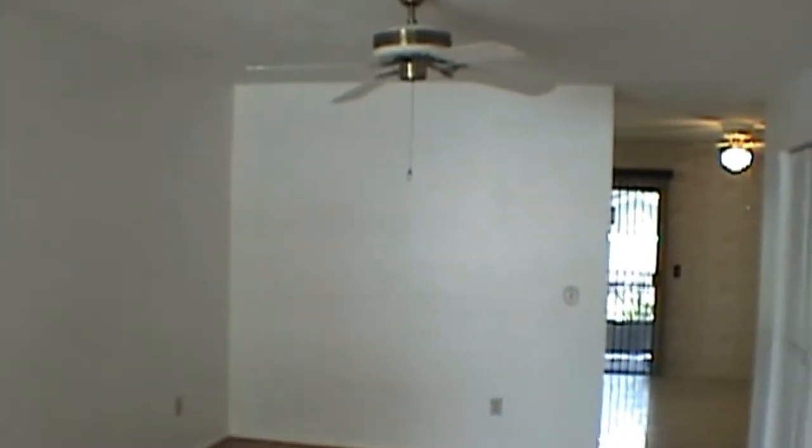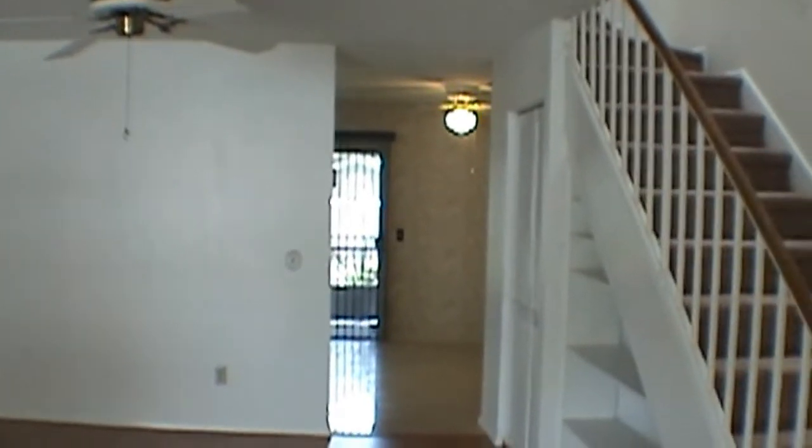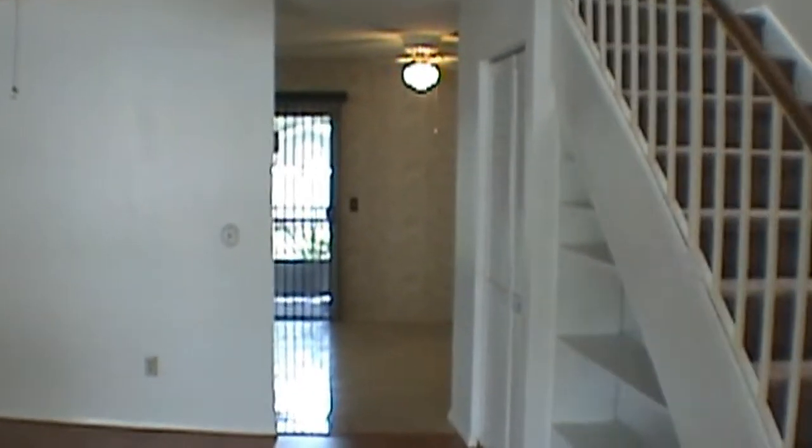We'll come on in and take a quick look. As you come in, you can see we have laminate flooring here in the living room area. The house features ceiling fans and blinds throughout.